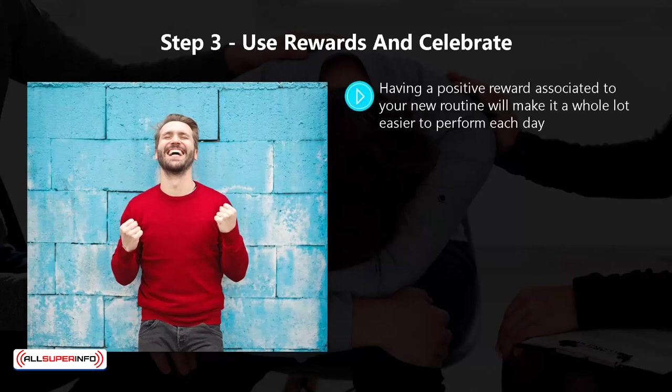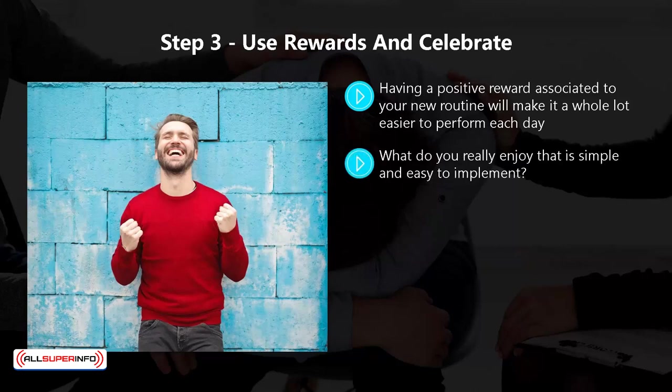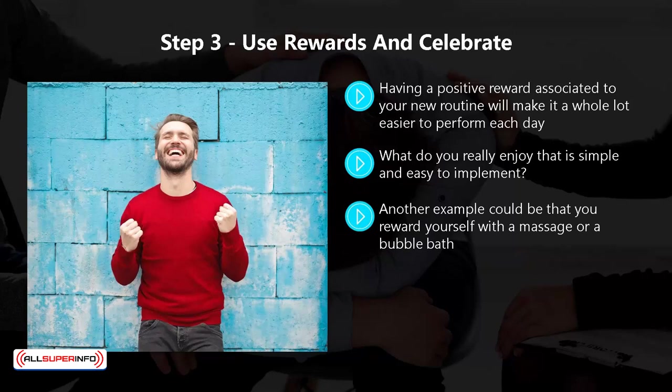Step three: use rewards and celebrate. Having a positive reward associated with your new routine will make it much easier to perform each day. You need to come up with a reward system that provides the necessary motivation to persist. Think about what you really enjoy that is simple and easy to implement. For example, if you're on a healthy diet, you might not normally eat certain foods — but perhaps a small piece of chocolate as a reward for completing a week of your new routine? Another example could be rewarding yourself with a massage or a bubble bath. Think about the simple things you really enjoy and decide on your reward system — it must contain rewards you will genuinely look forward to, so you keep going even when you don't feel like it.